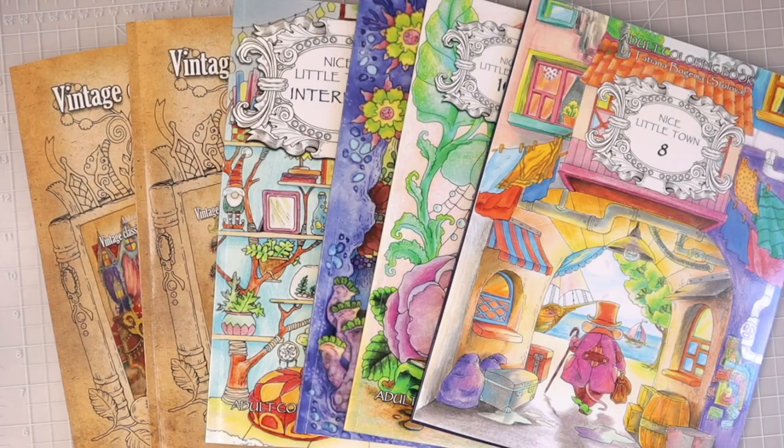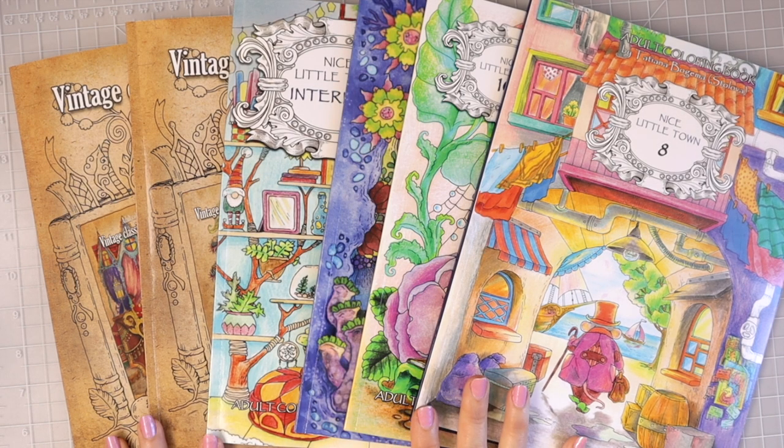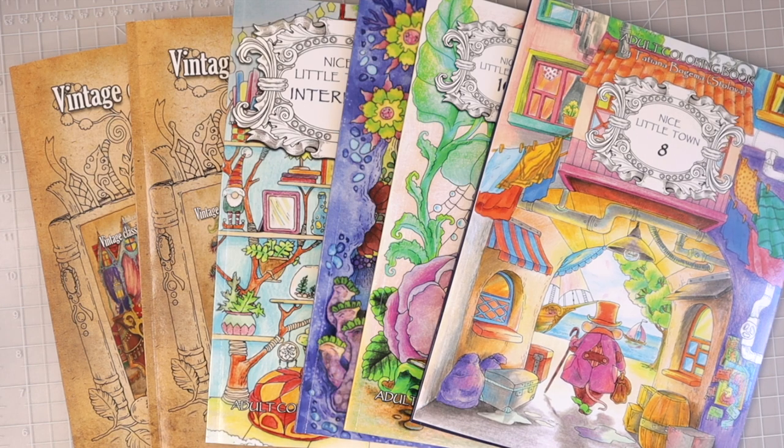So that was quite a few coloring books — we flipped through six coloring books and I hope that you enjoyed this. Thank you Tatiana for sending me these beautiful coloring books — I am really going to enjoy coloring in these. If you want to go back and see a specific coloring book, don't forget there will be timestamps so you can move to wherever you'd like in the video. You will find everything you've seen in this video in the description box below. As always, I will see you in the next video — happy coloring, bye!